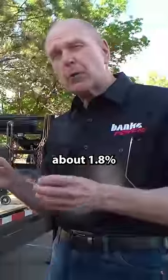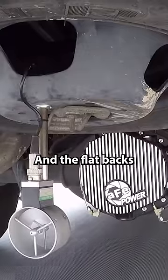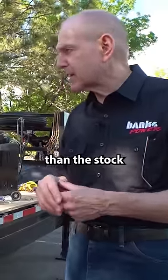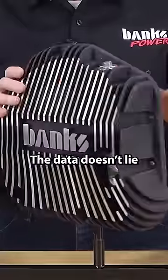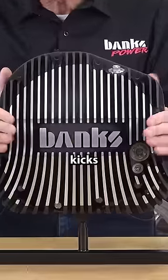We're looking at about 1.8% better than the stock axle. And the flatbacks are like, oh, half, six tenths, eight tenths of a percent worse than the stock axle on fuel economy. The data doesn't lie, nor do your eyes. This thing kicks ass.